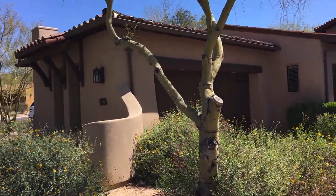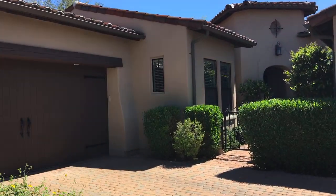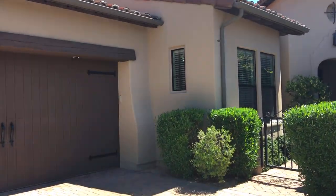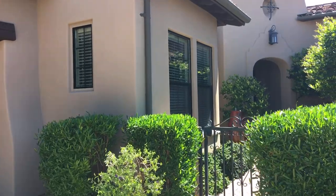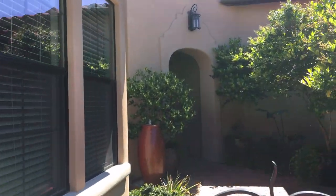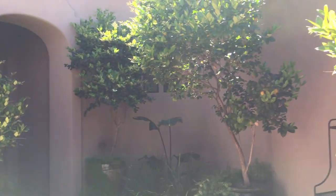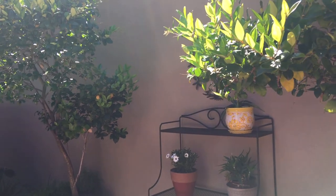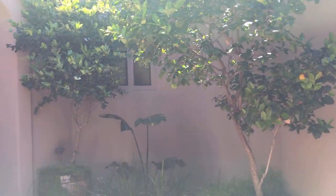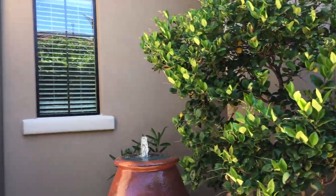This is a video of 9227 East Hoverland Drive. We're walking up to a two-car garage built by Camelot, and this is the little courtyard entry here. And here's the front door.